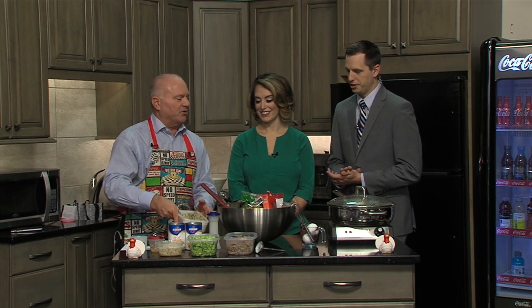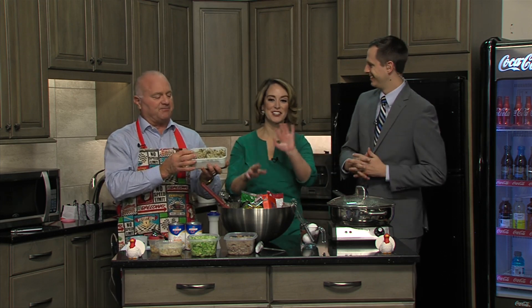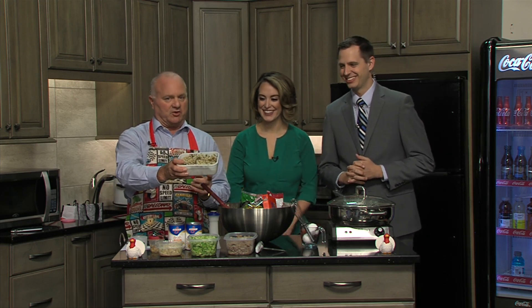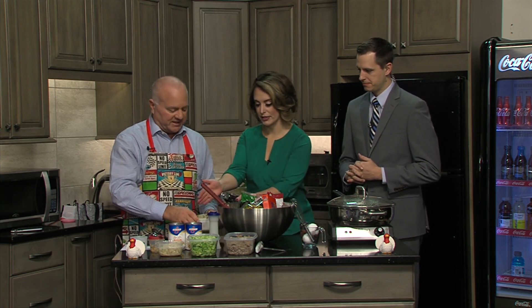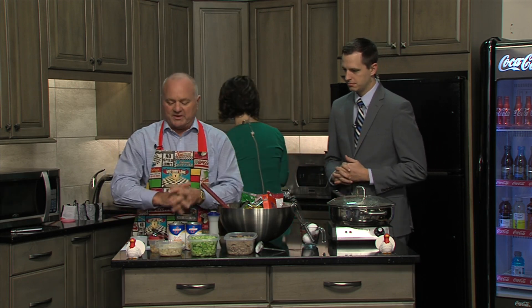The first thing you're going to do — and it's the most time-consuming — is cook the wild rice. We've already done that for you. Here's the wild rice; it's already cooked. We're going to set that aside for the time being. Once we get done with the wild rice, we'll move on to the croutons.